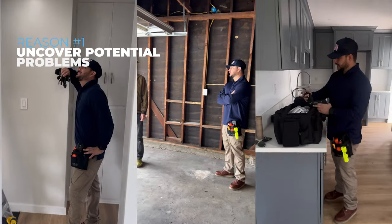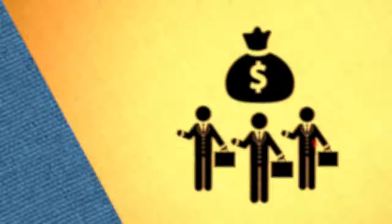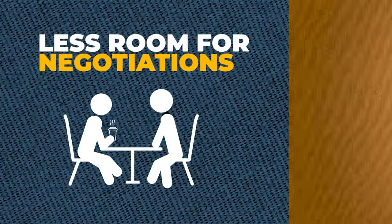But why these? There's two major reasons. First, they uncover potential problems before the property hits the market. And second, they set the stage for an as-is sale, meaning no request for repairs or credits to the buyer while in escrow. The seller has the most negotiating power when multiple buyers are competing for their home. With these reports in hand, it's a lot easier to choose the right buyer — one that is willing to move forward, fully aware of what they're signing up for. That way there is less room for negotiation once in escrow, keeping our sellers firmly in control.